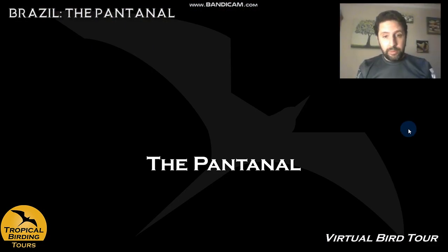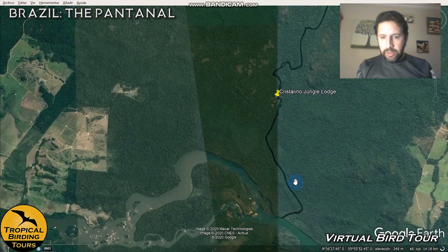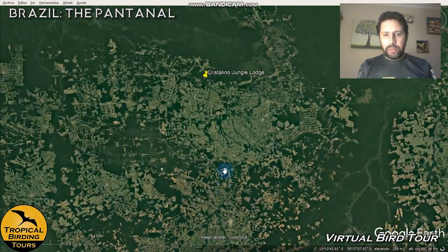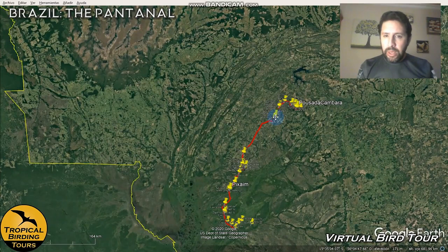After five awesome days in the Amazon we start the Pantanal section. We take the last boat ride on the river, drive back to Alta Floresta, and fly about two hours south to Cuiabá. From there we do a six-day traverse of the Pantanal: two nights in the northern part, two nights in the central part, and two nights in the southern part, also birding the Transpantaneira road.